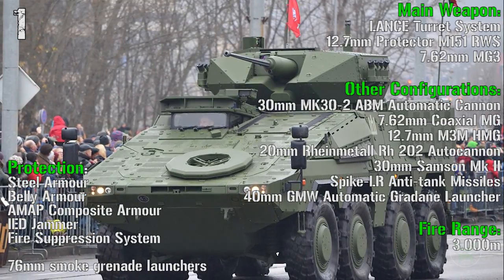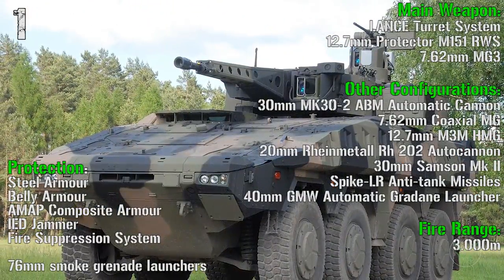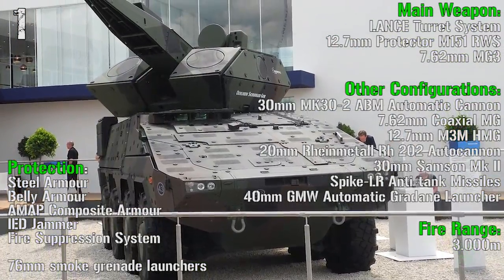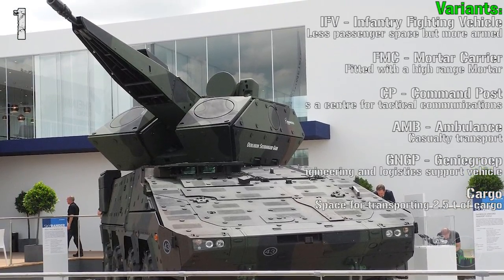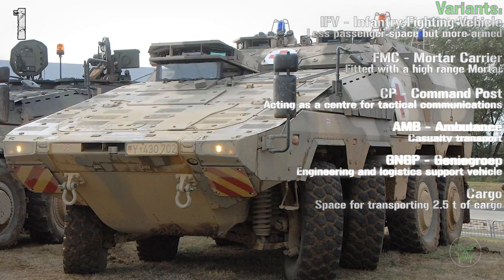In other configurations we can find many weapons: 30 mm automatic cannon, 7.62 mm coaxial gun, 12.7 mm heavy machine gun, 20 mm autocannon, 30 mm Samson Mk2, Spike anti-tank missiles, and 40 mm automatic grenade launchers, in many different variants like the IFV, command post, ambulance, engineer group, cargo, mortar carrier, and so on.